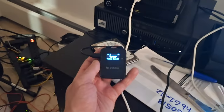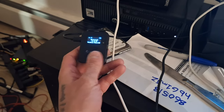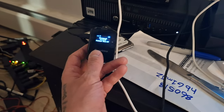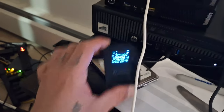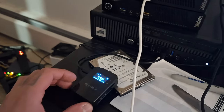I have my IoTeX Pebble here and this makes me about 40 cents American a day — it might be more now considering IoTeX had a pump. It just sits here, collects data, simple and easy.